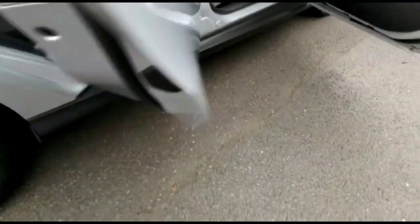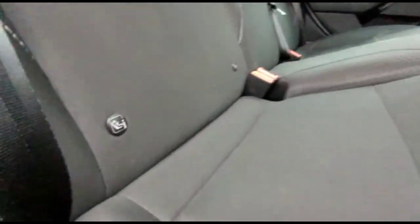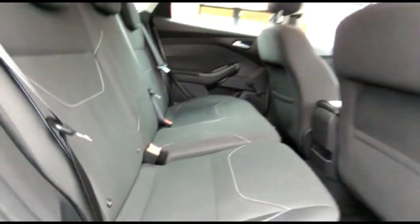Through the rear doors, there's a spacious seating area with individual headrests and ISOFIX provision on the outer rear seats.